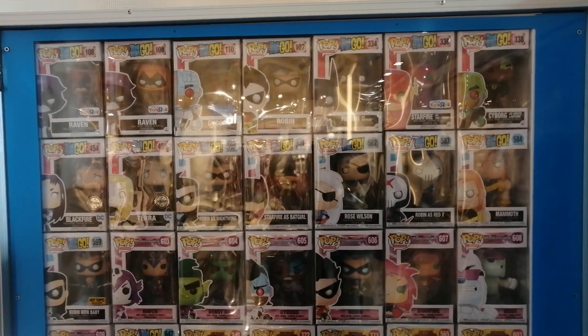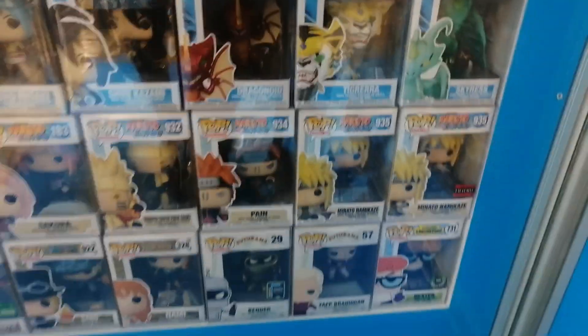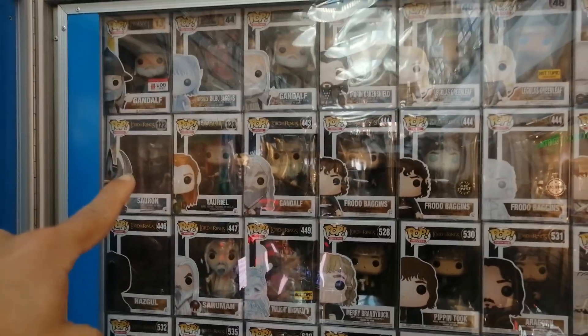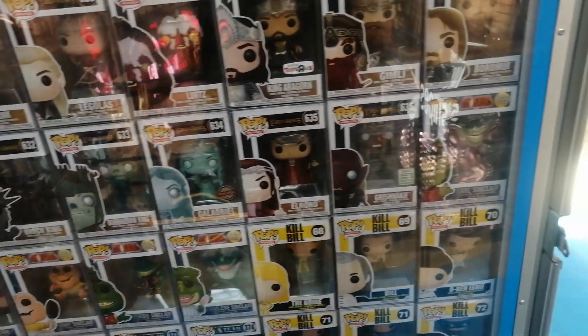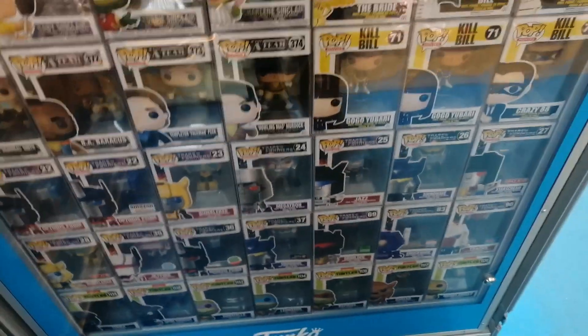Here we have animation — mostly Teen Titans and Boku no Hero Academia. There's Dragoid, pretty cool, I still need it. Then Naruto pops, which are really rare. Right here we have a lot of Lord of the Rings — I'm missing Saruman and Nazgul as well. Saruman is also cool — Twilight Ring Wraith and Witch-King also missing. Then you have more pops — Transformers and stuff.